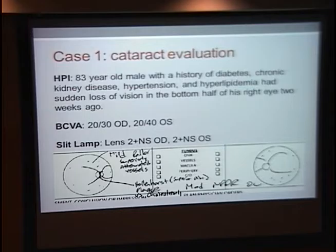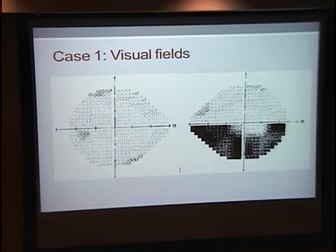His best corrected visual acuity was 20/30 in the right and 20/30 in the left. On slit lamp exam he had significant nuclear sclerosis, and on his fundus exam he had moderate non-proliferative diabetic retinopathy, dot-blot hemorrhages in both eyes, and in the right eye he had pallor of the fundus and attenuated vessels in the superior half of the fundus. He also had a Hollenhorst plaque in the superior part of his disc. We got a visual field, which corresponds to the location of that pallor, the attenuation, and the Hollenhorst plaque.